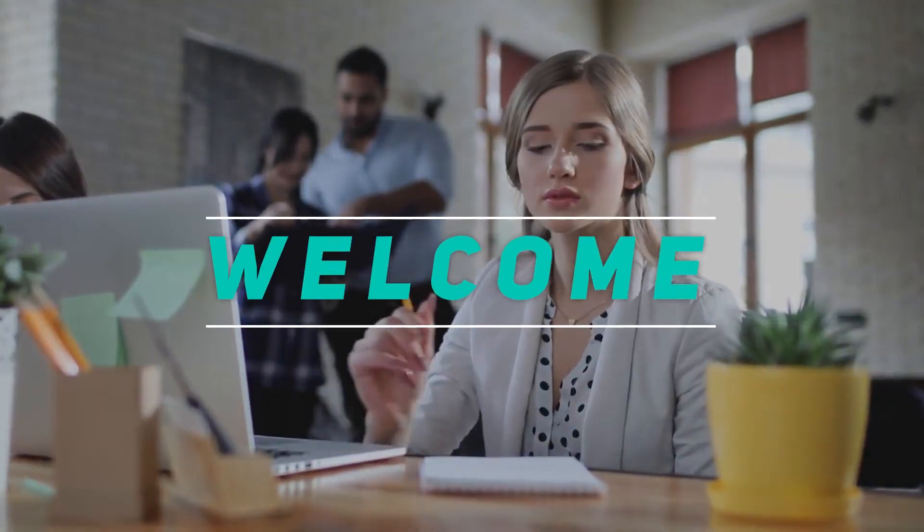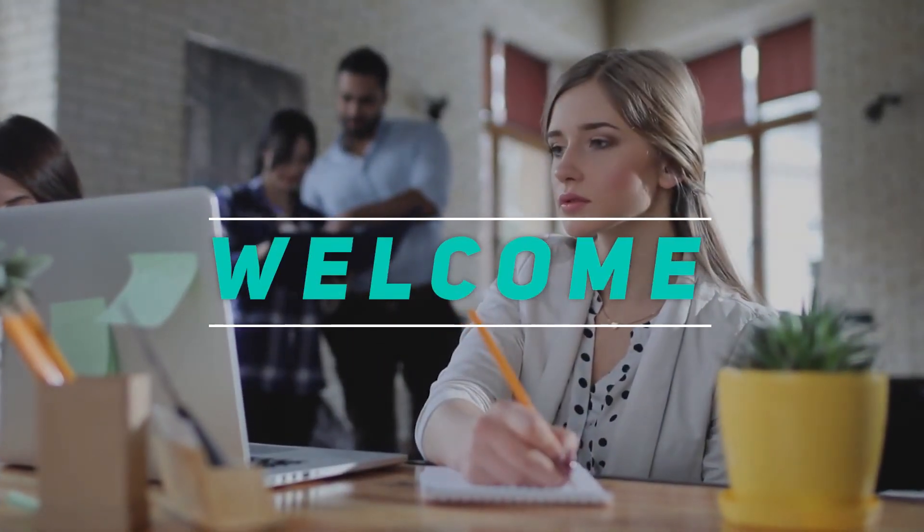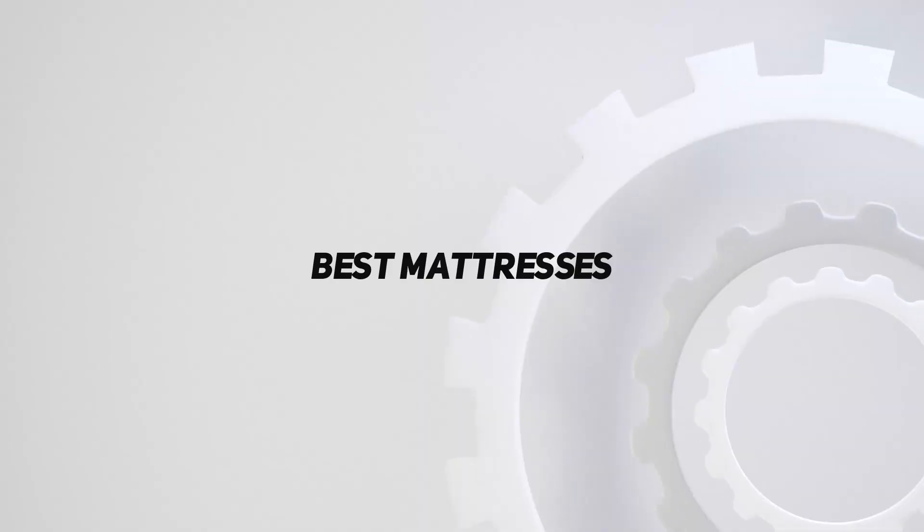Hey, welcome back to my channel. In this video, I'm going to talk about the top five best mattresses.